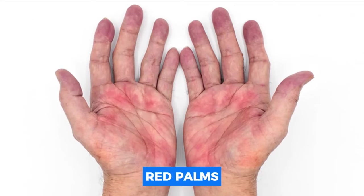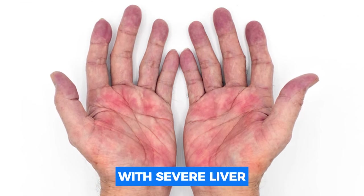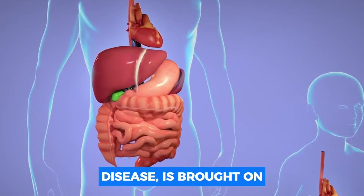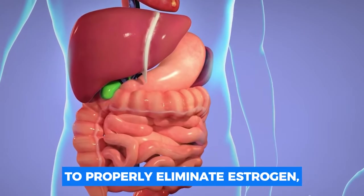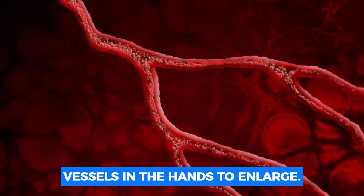Number four: red palms. The disorder known as palmar erythema, which affects almost 25% of patients with severe liver disease, is brought on by the liver's inability to properly eliminate estrogen, which causes the tiny blood vessels in the hands to enlarge.